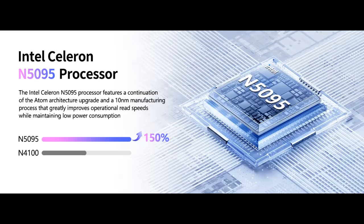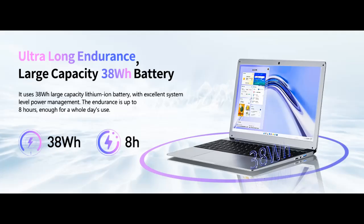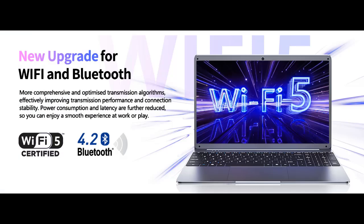Efficient performance: the 15.6-inch laptop is equipped with a powerful Celeron N5095 quad-core processor with a turbo frequency of up to 2.9 GHz. The performance of the laptop prevents you from lagging during use. The laptop comes with cleaning flow fans and anti-dust technology Xtend system, which is designed for airflow.